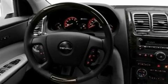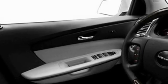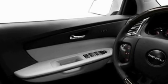Its top features include memory settings for the seat's positions so you can recall your favorite alignment with the push of one button, a sunroof, a power rear liftgate, a premium sound system, and a leather-wrapped steering wheel.